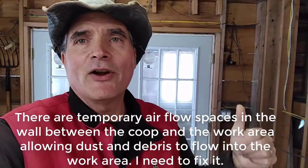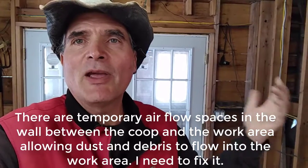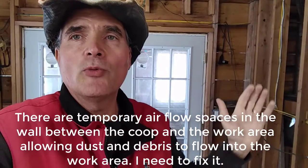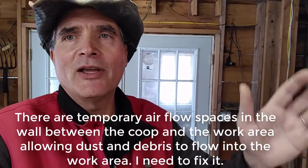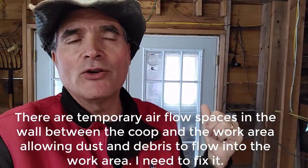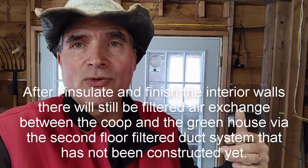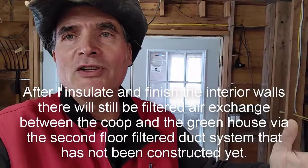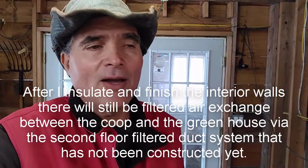You can see the wall behind me — that's rough-cut, basically one-by-twelves or one-by-tens that make up the wall between the chicken coop and the work area. The work area is a common area between the greenhouse and the chicken coop. That rough-cut wood had some shrinkage, leaving a quarter to three-eighths of an inch gap between each board. As a result, airflow flows into this area where I start off all the seedling flats.